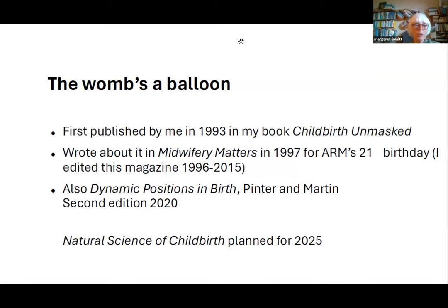I am planning a book called The Natural Science of Childbirth — I think I'm ready to do it now. The textbooks, for example, say that oxytocin causes contractions. Well, yes, it does for the obstetricians — if you put in oxytocin you usually get a contraction. But that doesn't really happen until second stage.